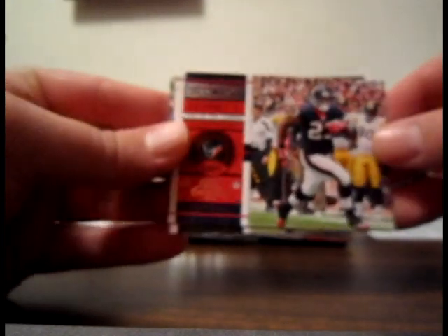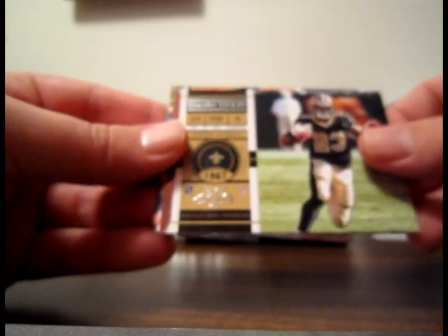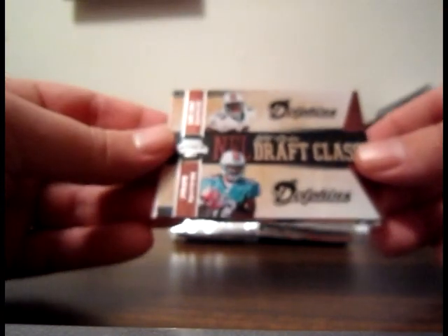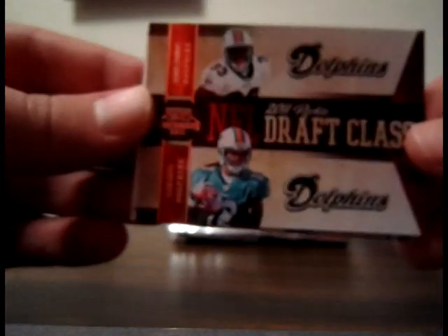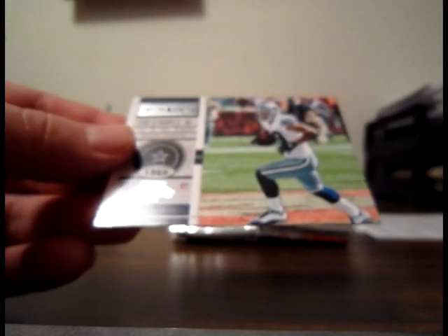Autograph in the first pack — we're off and going. Let's hope it's another one of those six-autograph boxes like the last one. Base Arian Foster for the Texans, base Pierre Thomas for the Saints, and one of those NFL Draft Class Duels of Daniel Thomas and Clyde Gates — not sequentially numbered on the back. And Marshawn Lynch for the Seahawks and Miles Austin for the Cowboys.